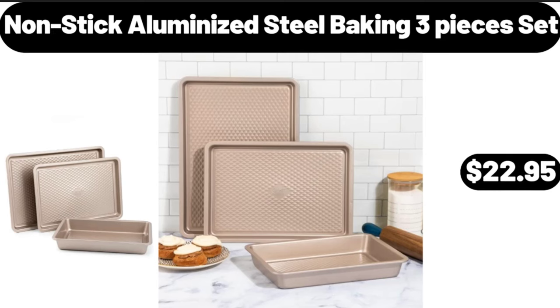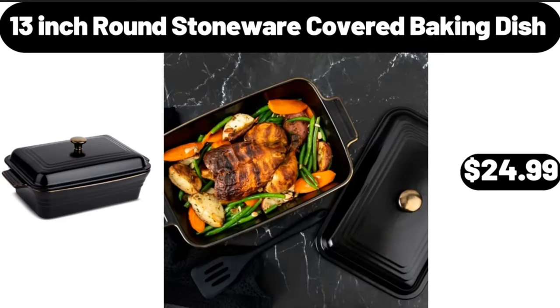Non-stick aluminized steel baking 3-piece set, $22.95. Friends, what do you think about the prices of the products — are they too high? Please share your thoughts in the comments.